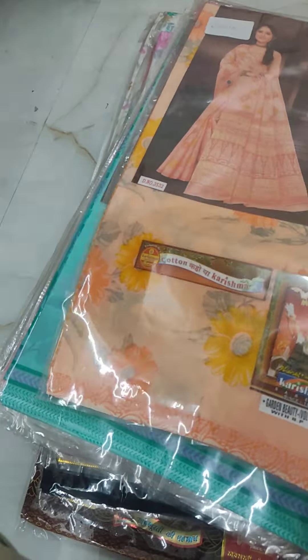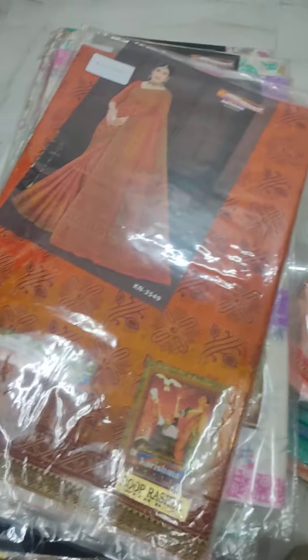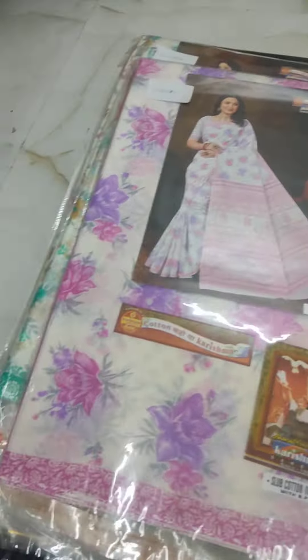First, there are light colors. There are orange, cream, and pink. There are maroon and orange. There are light colors, sub cotton.